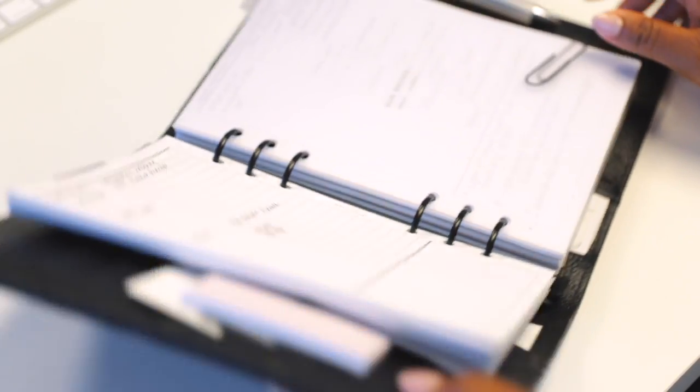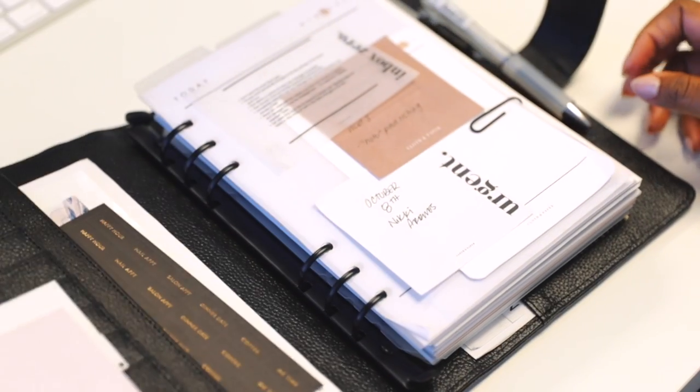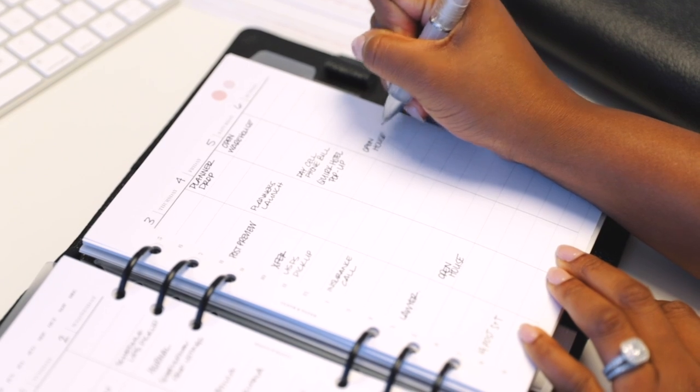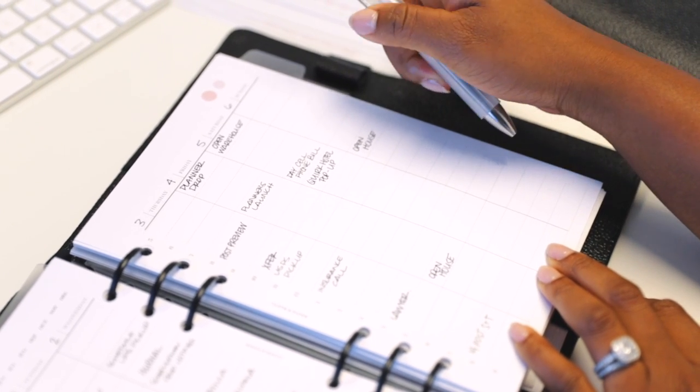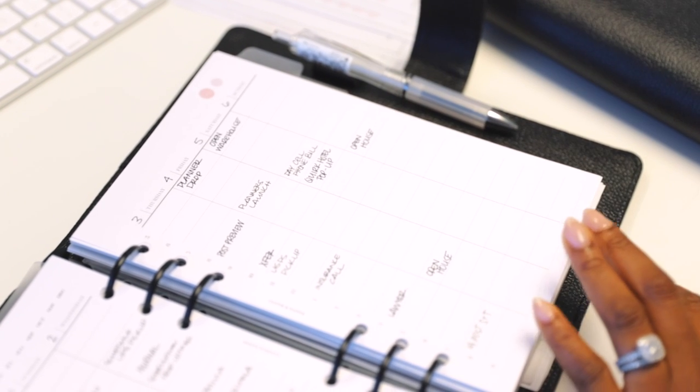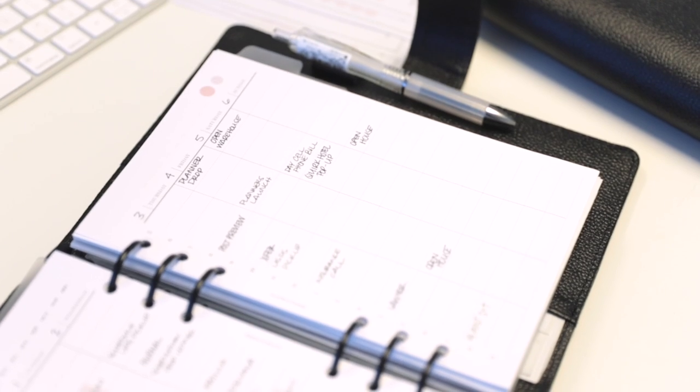We are slowly going to roll out all these planners that you guys have been waiting for. If you are subscribed to our newsletter, you'll get those updates. If you're not, you will want to subscribe — that is how we will notify everyone once these products come in.